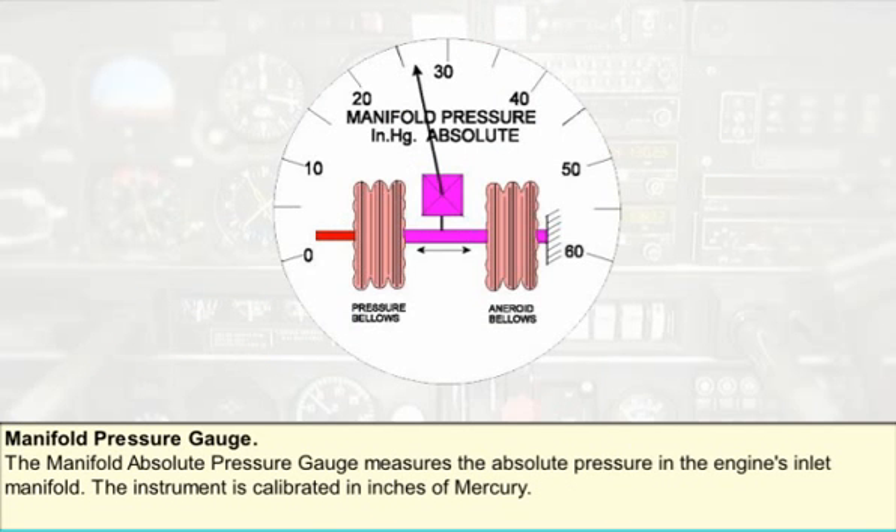The manifold absolute pressure gauge of a piston engine uses two bellows to measure both ambient atmospheric pressure and the pressure in the inlet manifold. This gauge measures absolute pressure and is calibrated in inches of mercury. When the engine is running, this gauge may indicate less than atmospheric pressure. Earlier versions were calibrated to read boost in pounds per square inch and were called boost pressure gauges. When the engine is not running, both the manifold absolute pressure gauge and the boost gauge will read ambient atmospheric pressure; while the aircraft is stationary on the ground, this is called static boost.